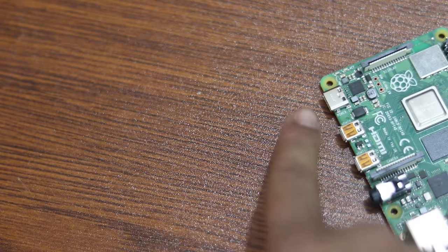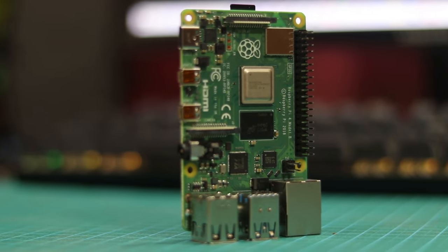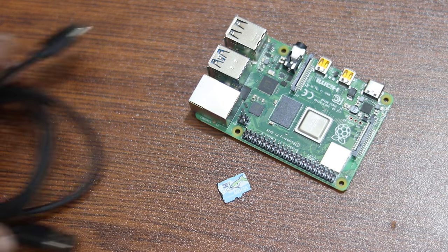It also features onboard wireless network connectivity and Bluetooth 5.0. At $65 on Amazon, the Raspberry Pi 4 stands out as an essential gadget for tech enthusiasts exploring the world of hacking and beyond.